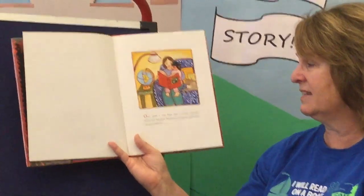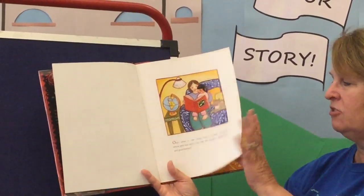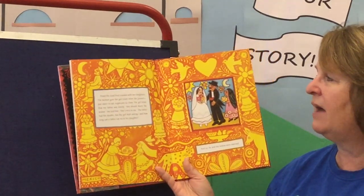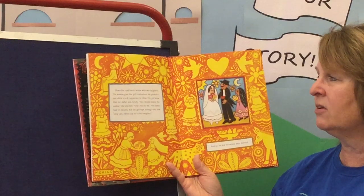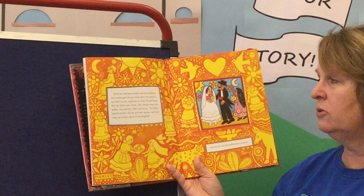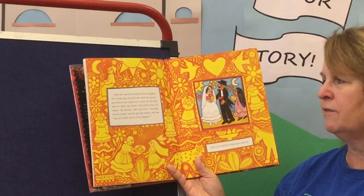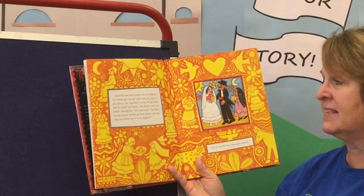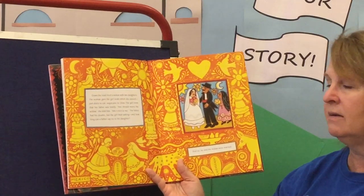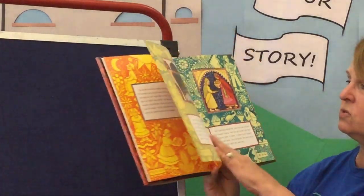Once upon a time, there lived a wealthy merchant whose wife had died. They had one daughter, gentle-eyed and good-hearted. Now this part comes from Mexico. Down the road lived a widow with two daughters. The woman gave the girl treats when she passed — pandolce to eat, sugar cane to chew. The girl knew her father was lonely. 'You should marry this lady,' she told him. 'She's nice to me.' The father had his doubts, but the girl kept asking. And how long can a father say no to his daughter? And so he and the widow were married. So in this version, Cinderella encourages her father to marry this nice lady who gave her sweets.